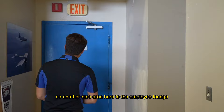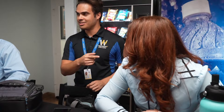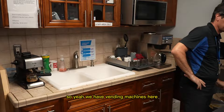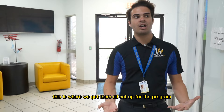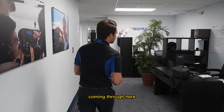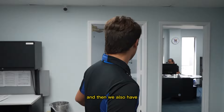Another nice area is the employee lounge, where all the employees come to eat lunch and take a break. We have vending machines here — pretty much the same as the cafeteria but for employees. Coming through here is the administration area, where new students get set up for the program. They'd receive the same tour I'm giving you now. Here we can see the different administration desks and offices.